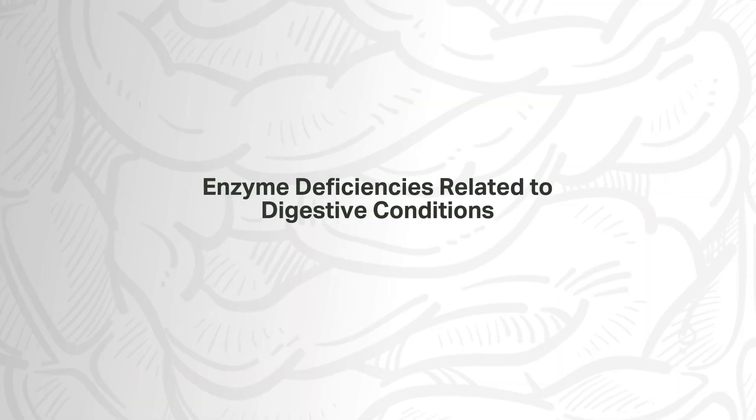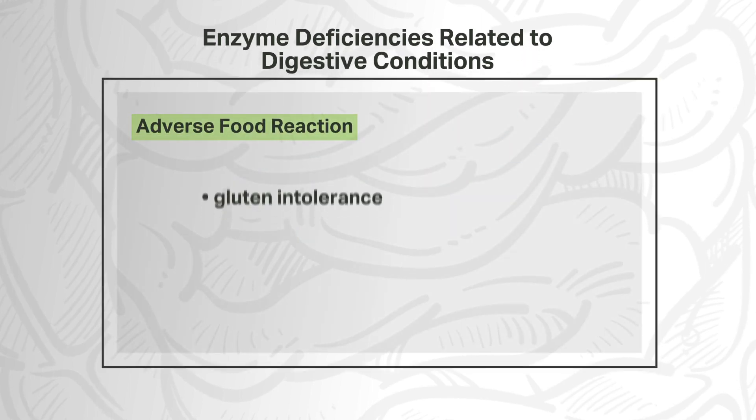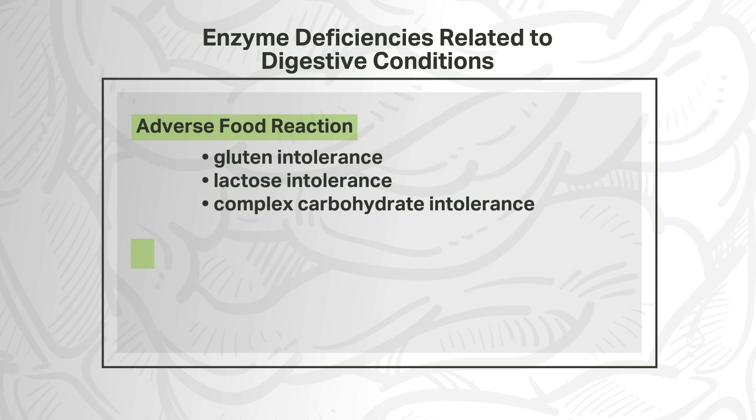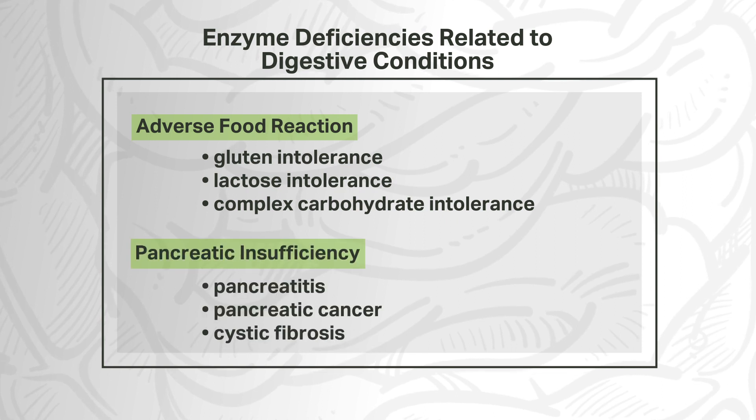There are two categories of enzyme deficiencies related to digestive conditions. Adverse food reactions, which may be caused by conditions such as gluten intolerance, lactose intolerance, and complex carbohydrate intolerance. And pancreatic insufficiency, which can occur in cases of pancreatitis, pancreatic cancer, or cystic fibrosis. Pancreatic insufficiencies are major players in many enzyme deficiencies and digestive disorders, due to the fact that the pancreas works to produce many of the enzymes needed for digestion activity in the small intestine.